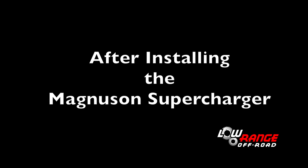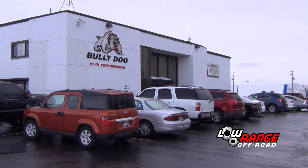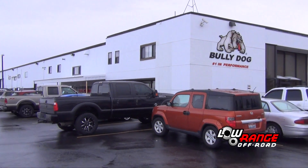After installing the supercharger, we sent the Tundra to American Falls, Idaho to enlist the help of Bully Dog performance specialists in tuning the Tundra's onboard computer. After a few days, we went to pick it up and this is what we found.